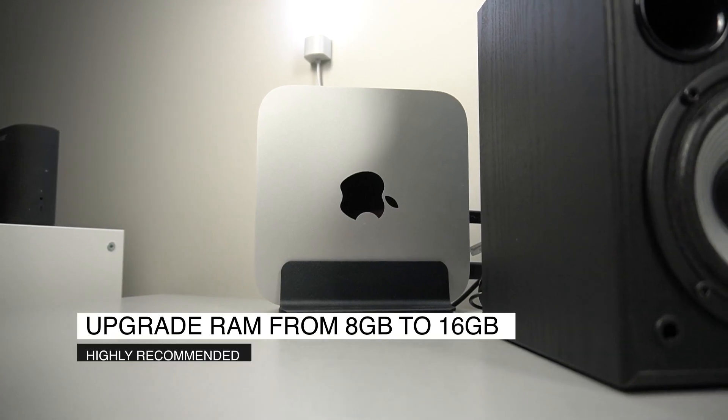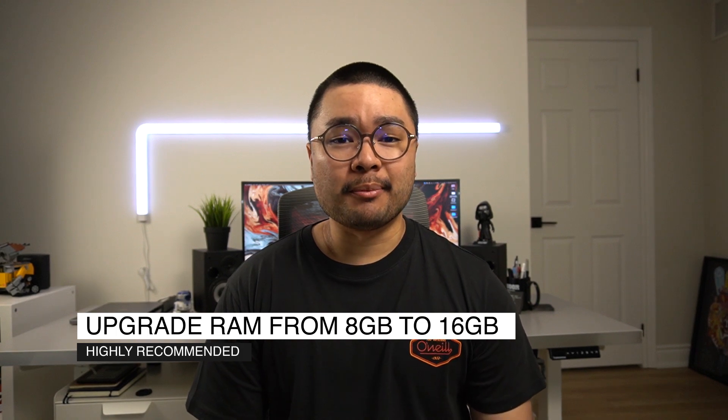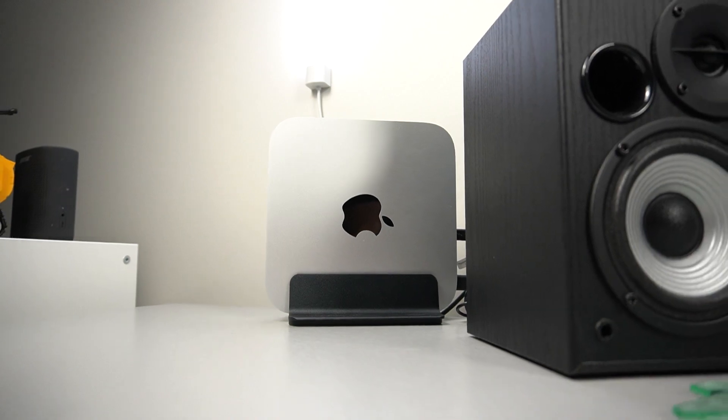If I could only choose one upgrade out of the three, I would definitely go with upgrading the RAM. There are so many apps these days — looking at you, Google — that just gobble up so much memory. 16 gigabytes of RAM in the next coming years will be standard, if not already. So definitely skip the 8 gigabytes and go straight to 16.